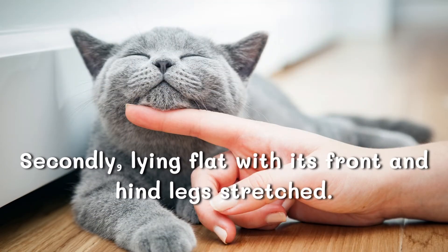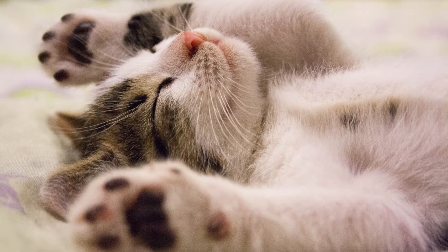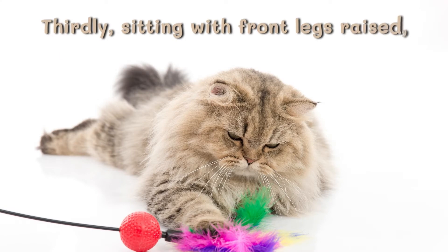Secondly, lying flat with its front and hind legs stretched. This body language means that the cat is feeling comfortable and safe.